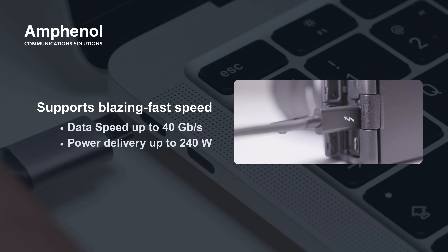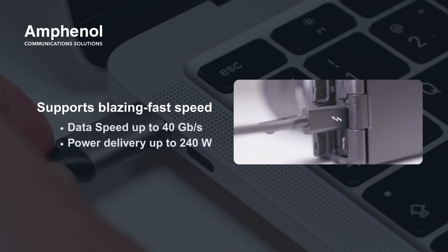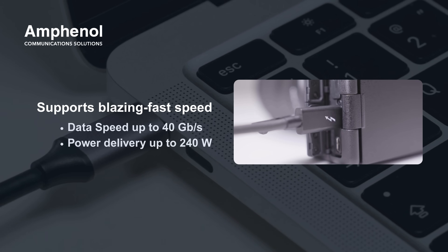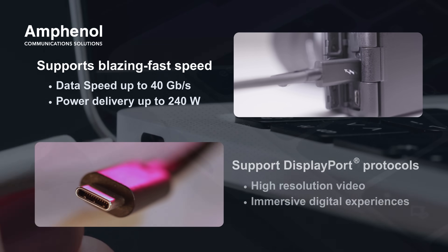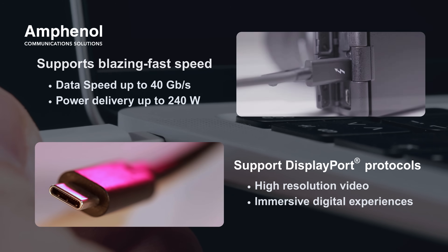Engineered for versatility, the USB 4 Gen 3 Type-C supports blazing-fast data speeds of up to 40 gigabits per second, power delivery up to 240 watts, and robust video support via DisplayPort, making it ideal for high-resolution video and immersive digital experiences.